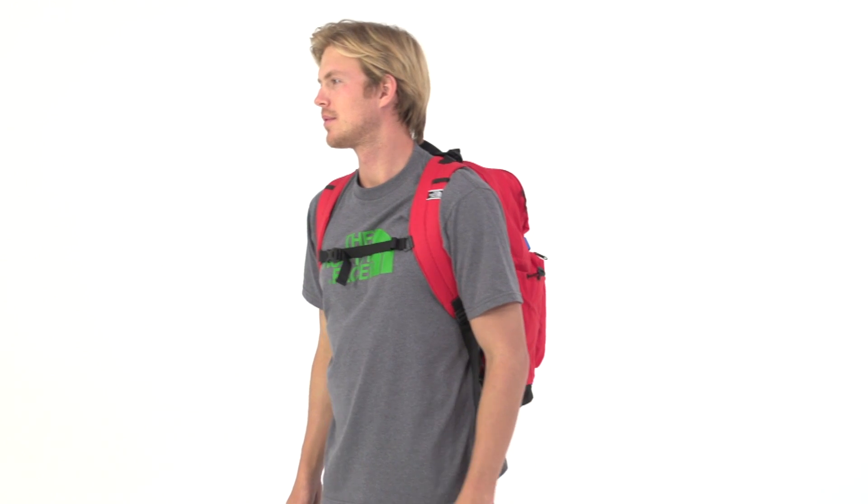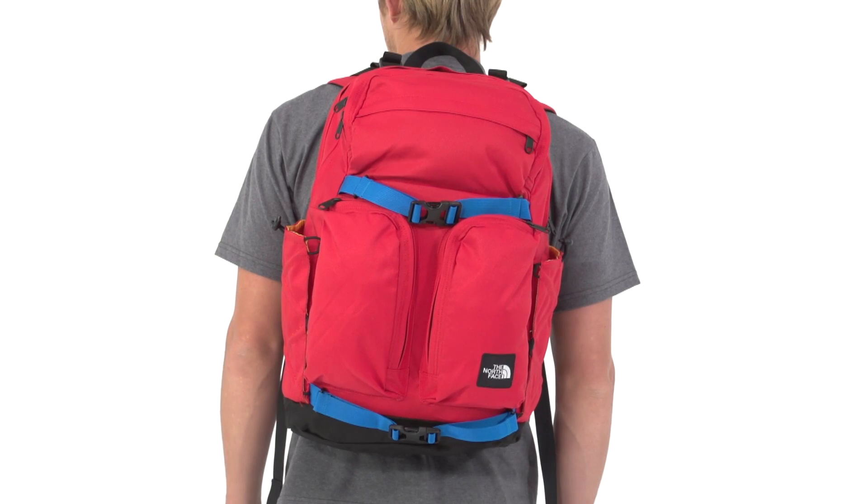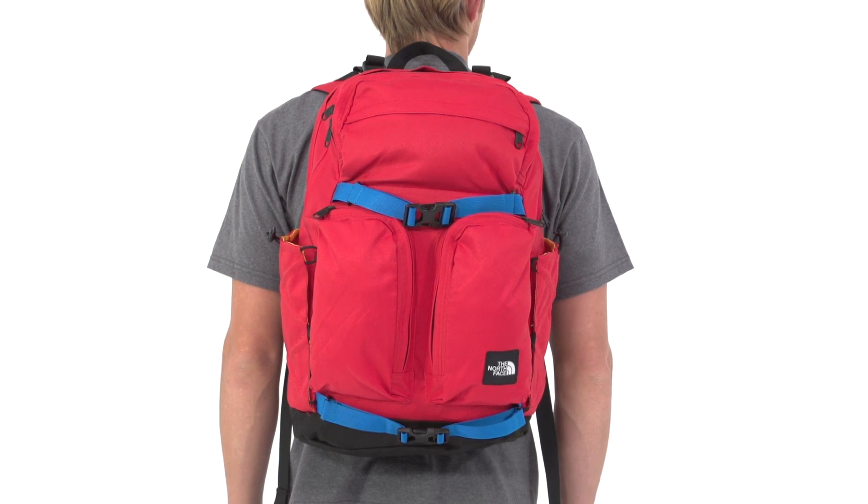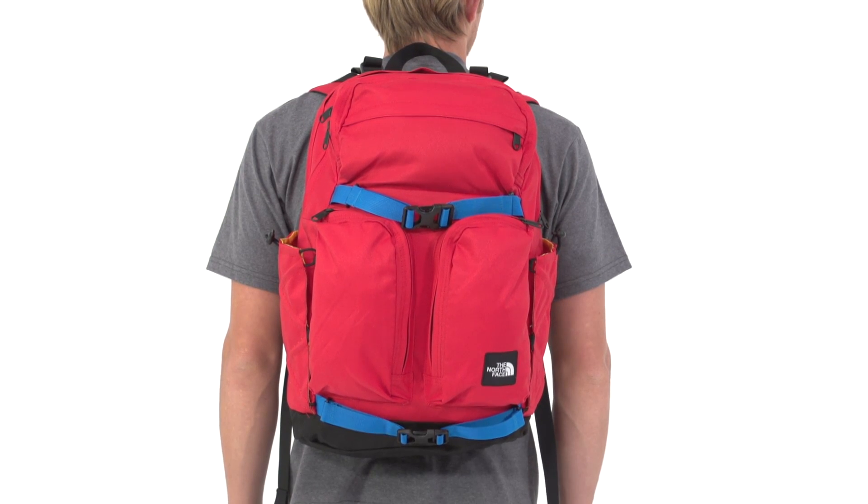Urban or wild, the North Face Mondays Backpack is ready to inspire your daily commute and weekend escapes. The retro styling is just a guise — this contemporary daypack is loaded with modern conveniences and materials to keep your travel and storage needs met.